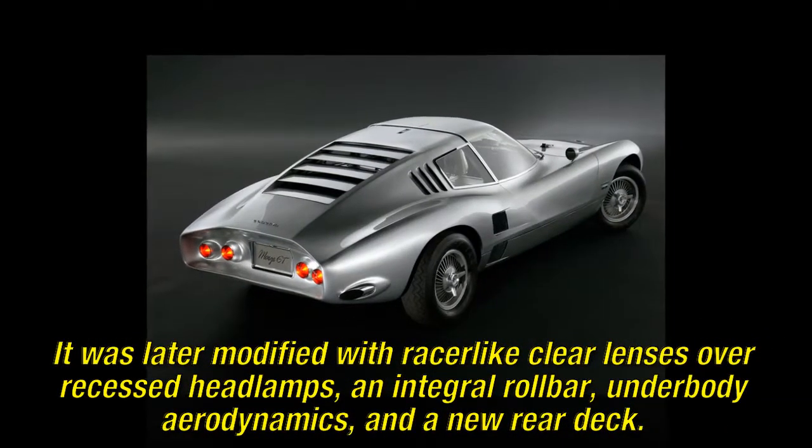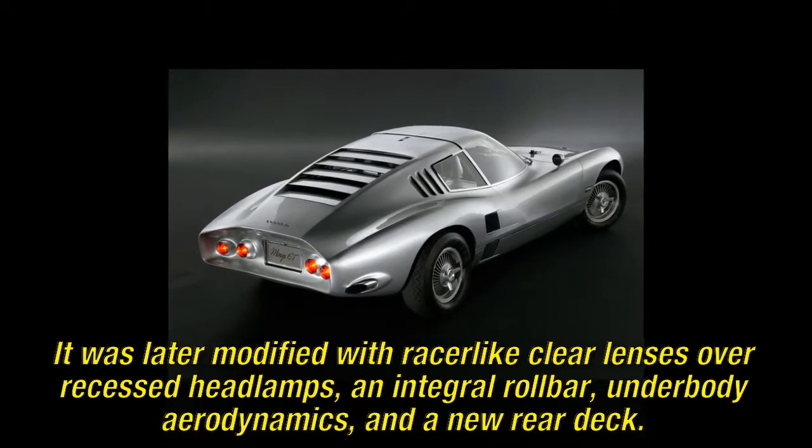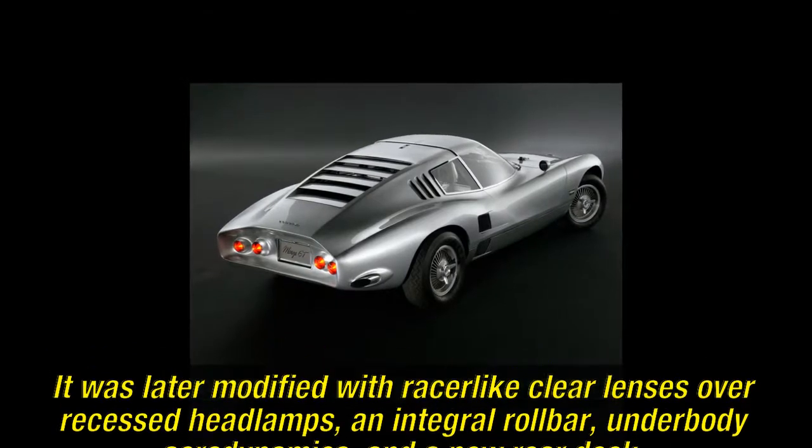It was later modified with racer-like clear lenses over recessed headlamps, an integral roll bar, underbody aerodynamics, and a new rear deck.